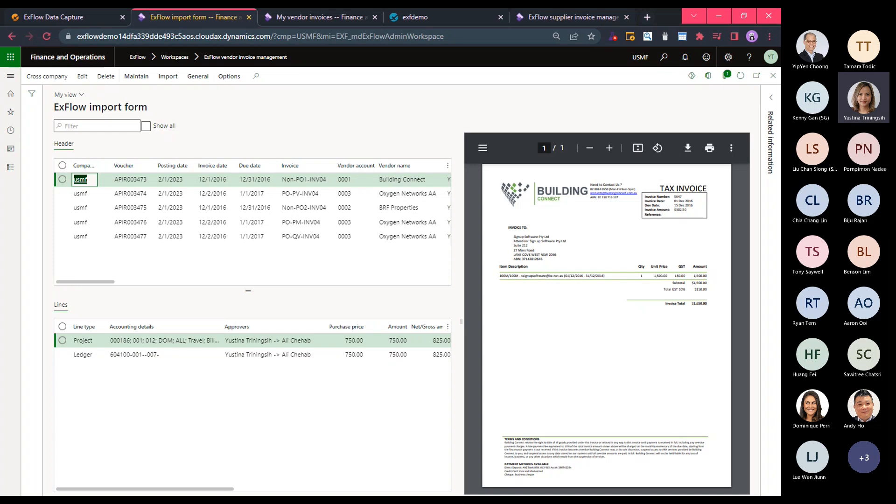Xflow supports cross-company processing as well as intercompany processing. This means that as the AP officer, I do not have to switch legal entity to process invoices — I can process all invoices from one screen for all the companies I have access to by clicking the cross-company button. There are a few actions that have been performed by Xflow during the import process.